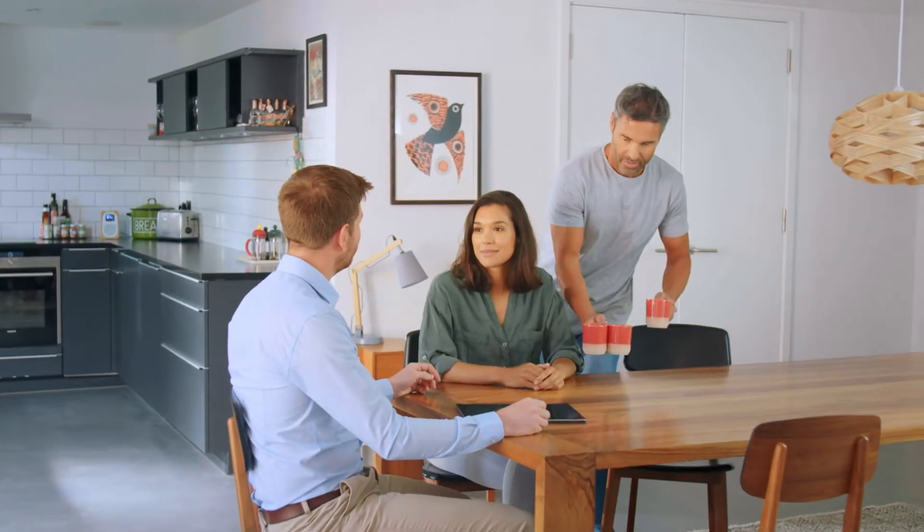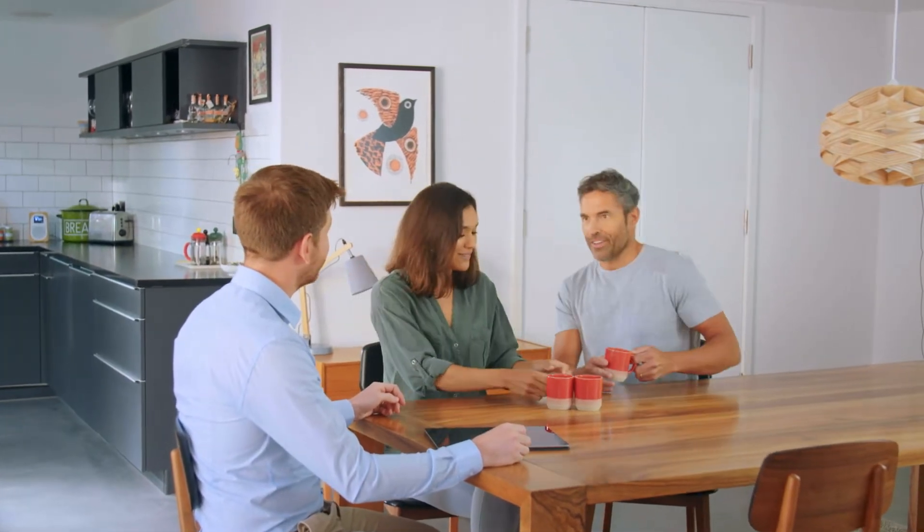At Heronhurst, we know that selecting new windows and doors for your home is an important decision, and we understand that you'll want to get the look and feel just right.